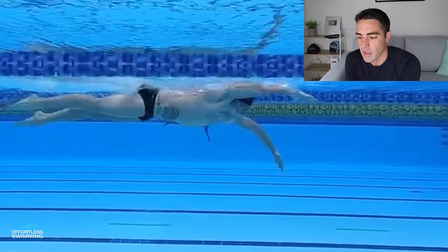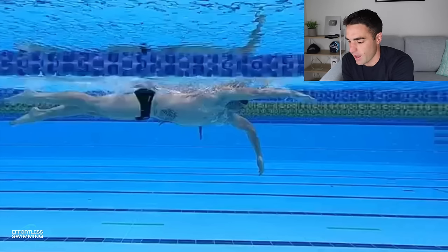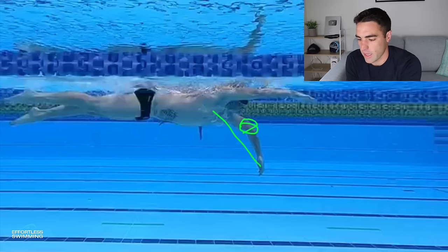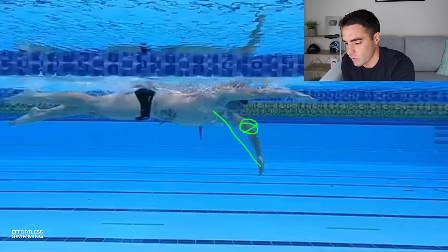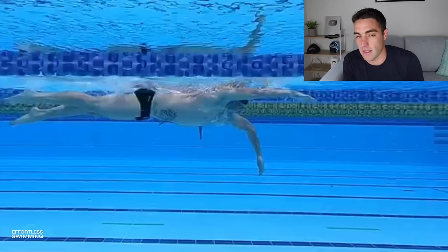We still want a high elbow catch, but it doesn't need to be that extreme. The way we determine a high elbow catch: if you draw a line from the shoulder to the fingertips, the elbow should be above that straight line when you finish the catch. For swimmers dropping the elbow, their arm ends up pressing down instead of pressing backwards — that's what a high elbow catch is and what we want to work towards.